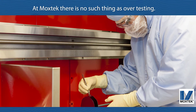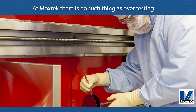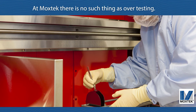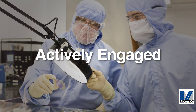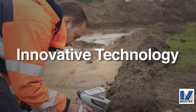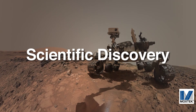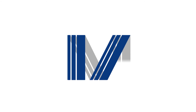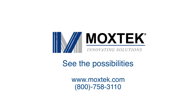We align our technology with customer needs to provide competitive solutions. As Moxtech looks to the future, we are actively engaged in the development and manufacturing of innovative technology that promotes new scientific discovery and improves the quality of everyday life. Moxtech — see the possibilities!